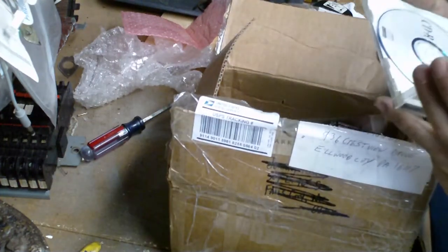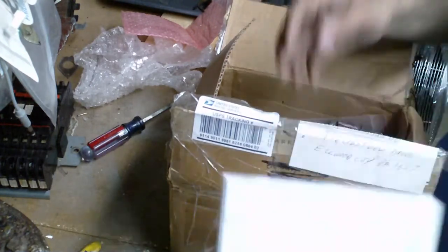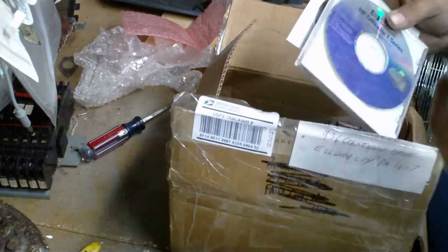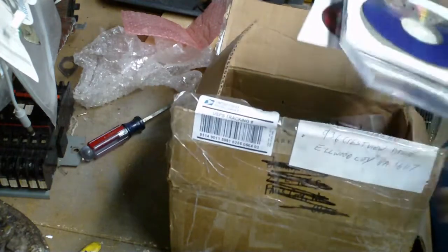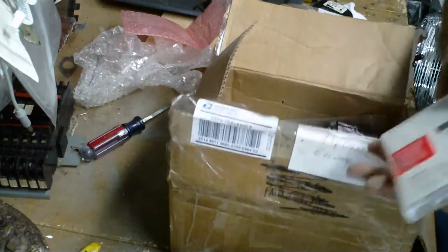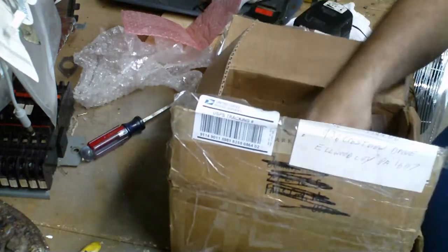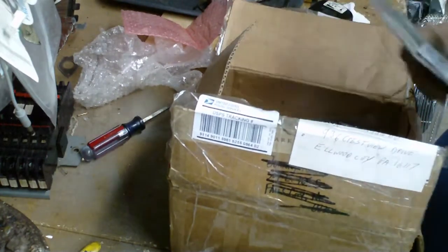Netscape 4.73 — I'm going to be installing that because Firefox has gone too far. Windows Millennium. RAGE software. ATI. Got another copy of Windows 98. Hewlett Packard OfficeJet T series. Microsoft Windows 95 OEM — I got a computer to put that on. SQL Server. PC Anywhere. Visual J++.